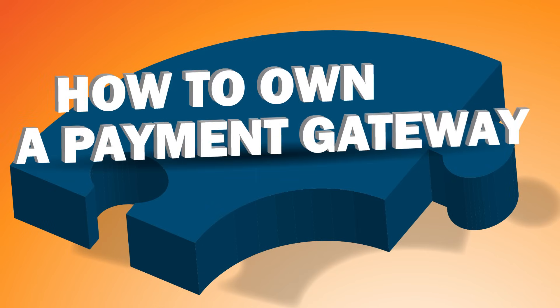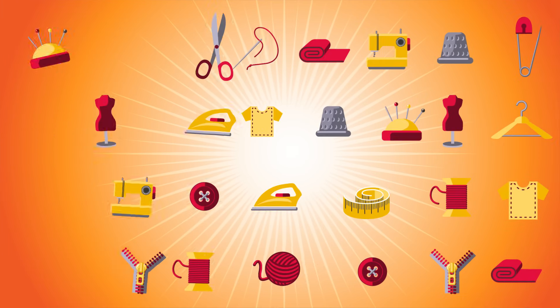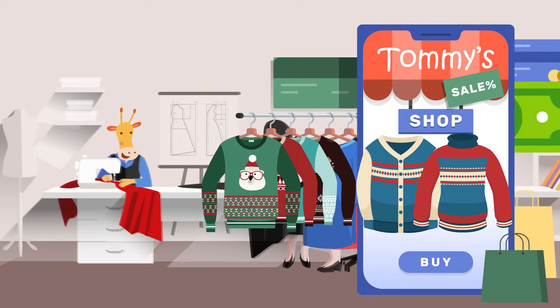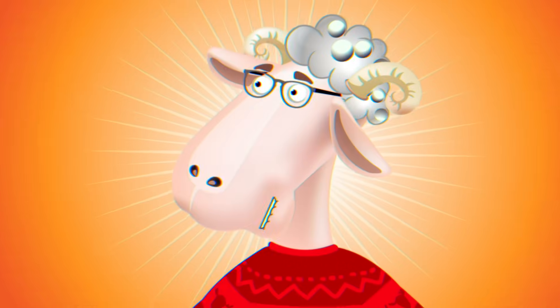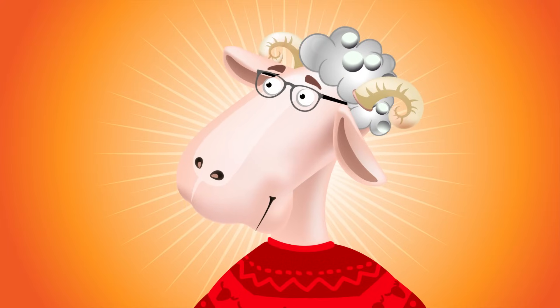How to Own a Payment Gateway. Hi there, this is Tommy. He has been selling wool sweaters in his online shop but is struggling with the high fees of accepting payments. He thinks he's got the answer: he should just start his own payment gateway.